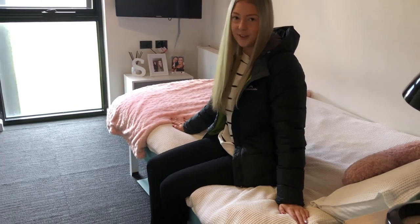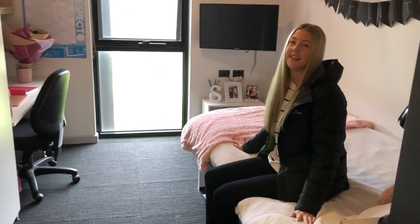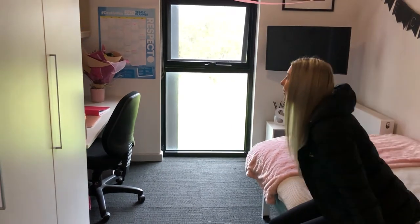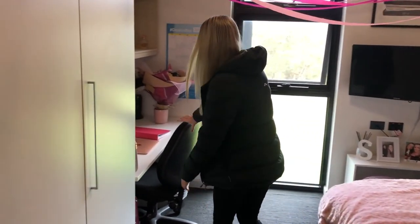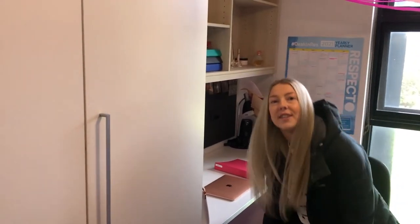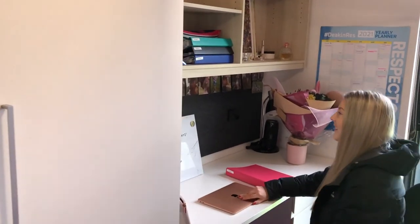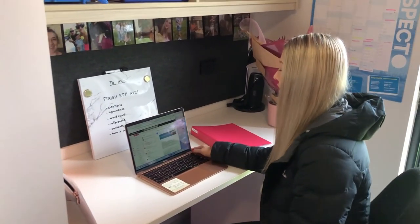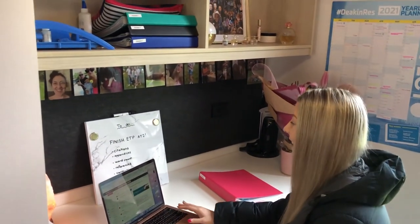The beds are king singles and there's plenty of space underneath them to store whatever you want. I also really love studying in my room because, as I said, with the view it's so peaceful, and it's just a great place to be by myself to concentrate when I really need to knuckle down and get some study done.